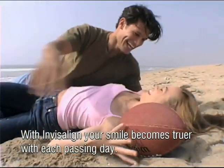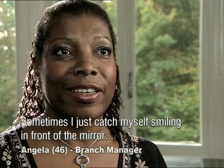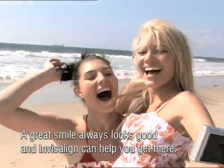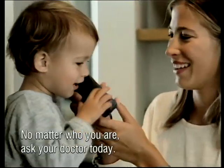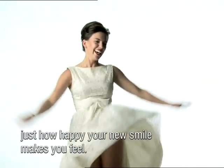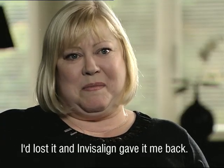With Invisalign, your smile becomes truer with each passing day. Sometimes I just catch myself smiling in front of the mirror, or if I pass a shop window, I'm always smiling. A great smile always looks good, and Invisalign can help you get there, no matter who you are. Ask your doctor today — the sooner you do, the sooner you can express just how happy your new smile makes you feel. The best thing about Invisalign is it gave me my smile back. I'd lost it, and it gave it back.